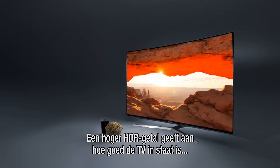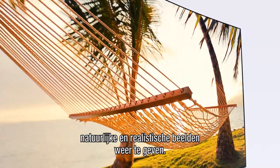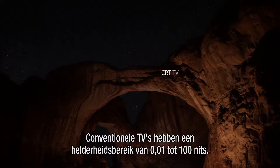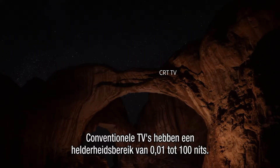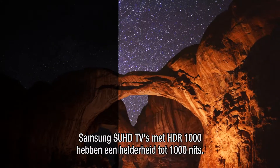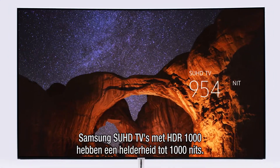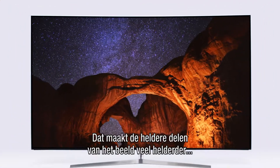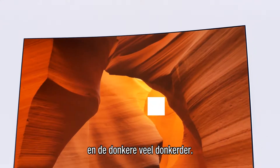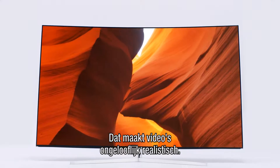A higher number of HDR will be an indication of the TV's ability to deliver more natural and realistic images. For example, conventional TVs have brightness levels in the range of 0.01 to 100 nits. But Samsung SUHD TVs, with HDR 1000, have a peak brightness of 1000 nits — meaning the bright parts of an image would actually be much brighter, while the dark parts would be much darker, which makes for incredibly realistic videos.